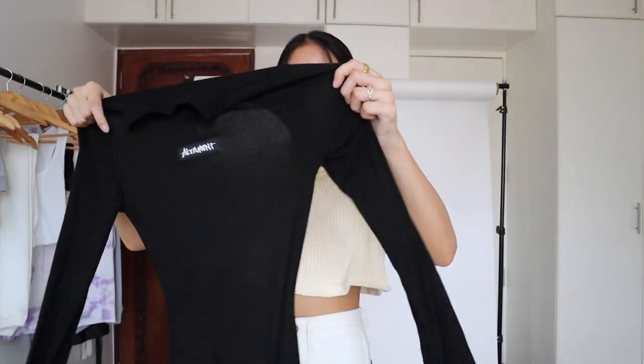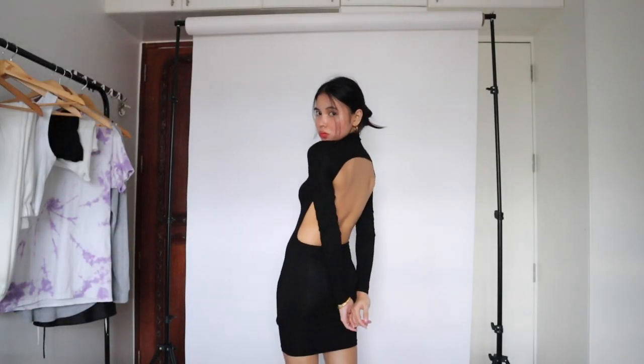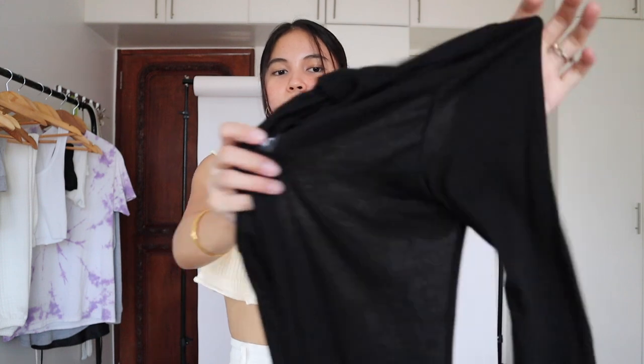I almost forgot about this dress — it's a Rumi dupe dress with an open back. It has a patch on it which you can remove if you're not into that. The fabric is thin but really breathable and comfortable to wear. It is kind of see-through, but if you wear the right undergarments you don't have to worry about it. That's it for this video! I hope you guys enjoyed watching another Shopee haul of mine — make sure to subscribe to this channel if you haven't already.